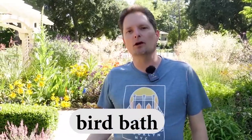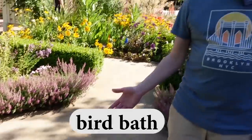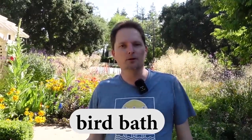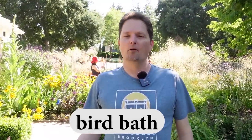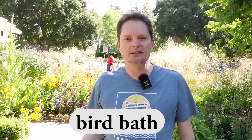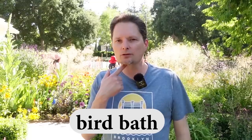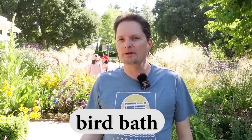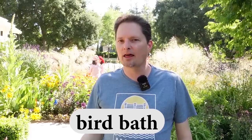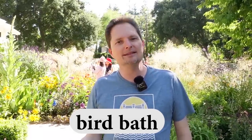And this is called a birdbath. We call it a birdbath because birds are supposed to take a bath in this. Remember the pronunciation: use the sound 'er' like burger — it's closed, use your voice. Bird. And remember the TH makes a voiceless sound, like think and thank you. Birdbath. This is a birdbath.